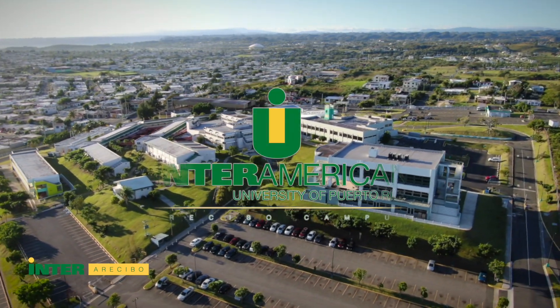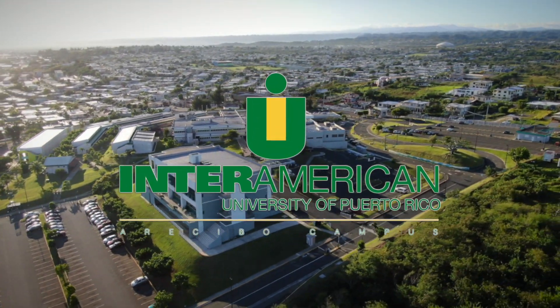We are Inter-American University of Puerto Rico, Arecibo Campus.